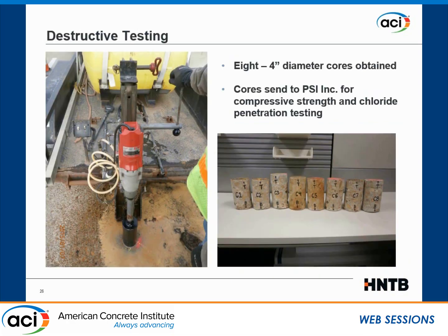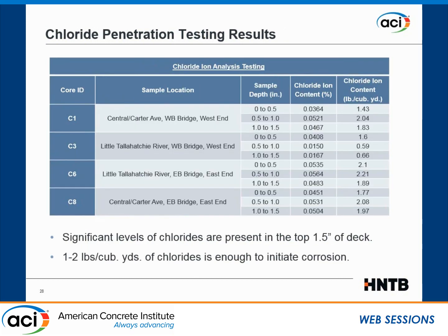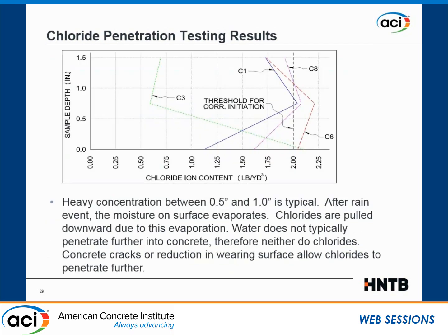We performed some destructive testing — cores, very small cylinders, four-inch diameter. The design strength in the drawings was 3,000 PSI. The test results from both the Little Tallahatchie River Bridge and the adjacent Central Avenue Bridge showed actual strengths of at least over 7,000 PSI. We also did chloride penetration testing on those cores and found significant chloride concentrations in the top inch and a half of the deck.